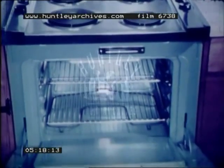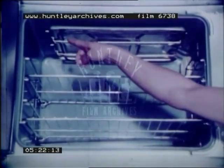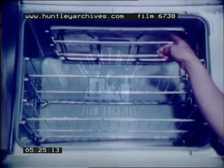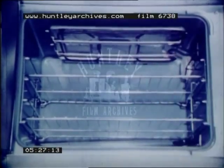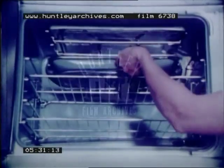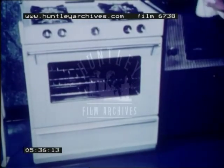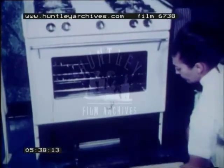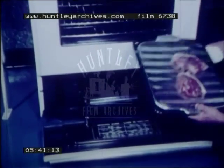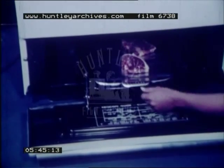An electric range has two or more burners and an oven for baking, roasting, and heating. The broiler in an electric range uses the top element only. The food is put into the oven directly under the broiler element. With a gas range, broiling is done in a separate compartment. The same flame is used for broiling and baking, but the food for broiling is placed under the flame.